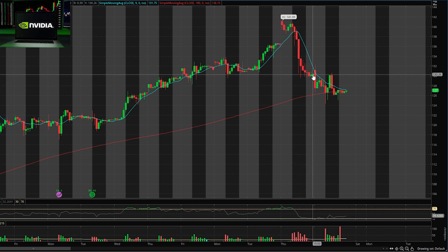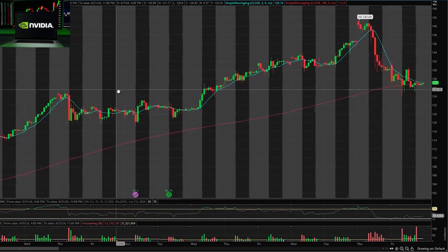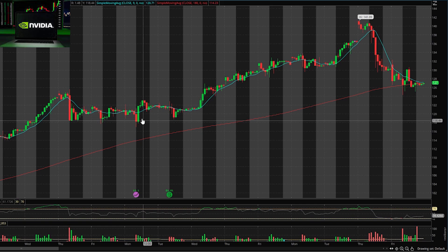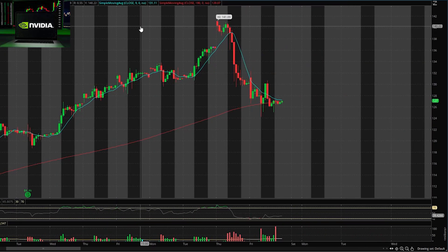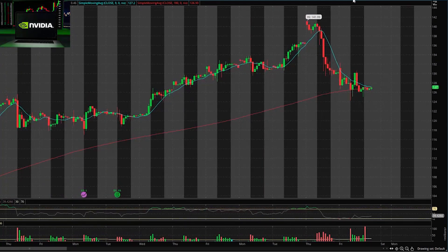Just recently, last Thursday, the stock hit all-time highs at $141 but dropped all the way down to the $130 area by Thursday afternoon, and then by Friday market close we were at $127. The stock recently did a 10-for-1 stock split which caused a huge rally, but because of the anticipation of the post run-up, the stock ran out of steam and is starting to pull back.